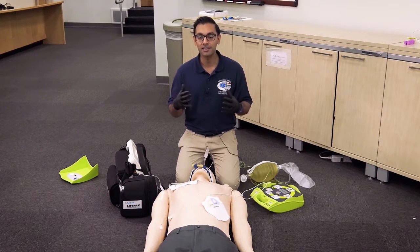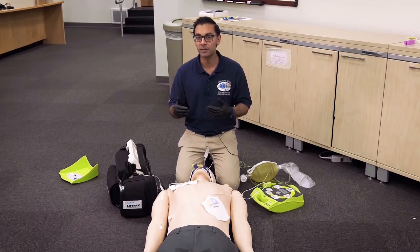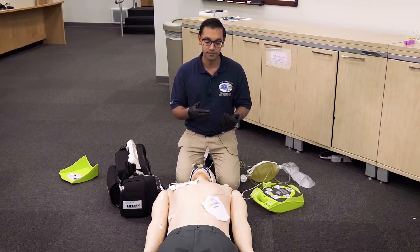Let's also describe the concept of refractory VF, which means that despite continued shocks, our patient remains in a disorganized rhythm of ventricular fibrillation.